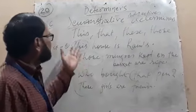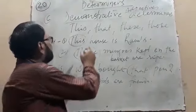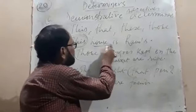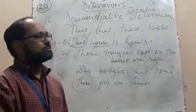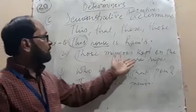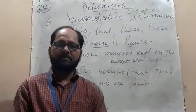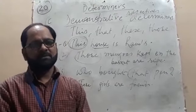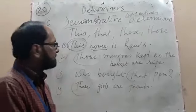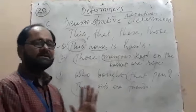Now look at some examples. 'This house is Ram's.' Here, 'this' is a demonstrative adjective, 'house' is a noun, so 'this' is a determiner. 'Those mangoes kept in the basket are ripe.' Here, 'those' is a demonstrative adjective followed by 'mango,' and 'mango' is a noun, so 'those' is a determiner.